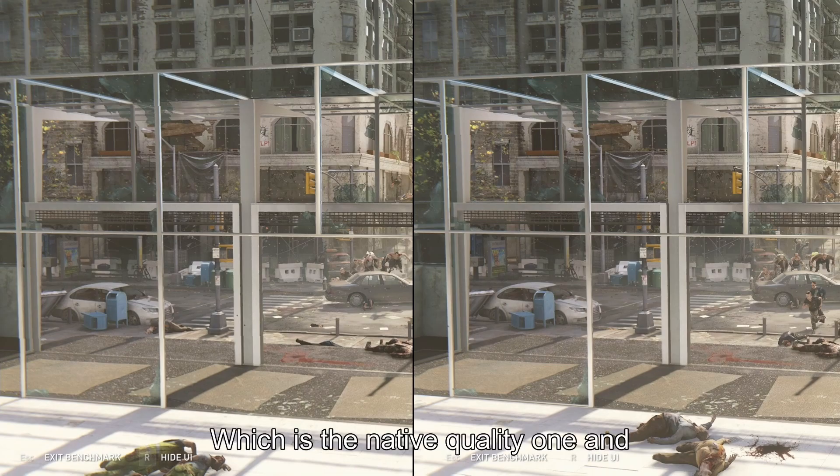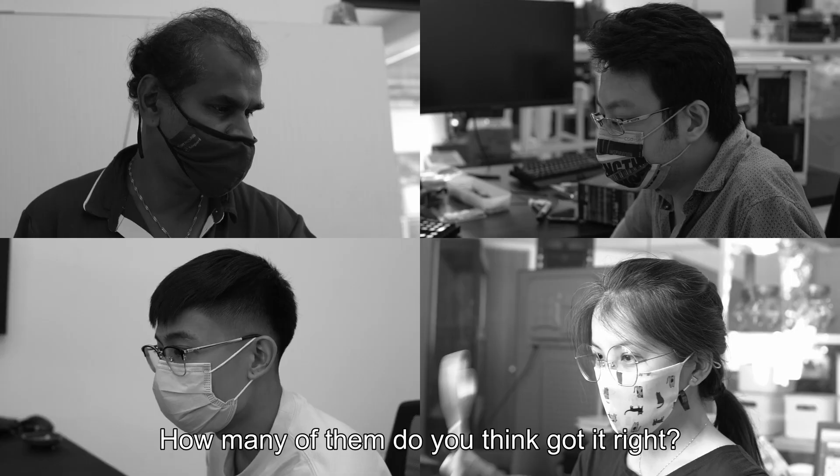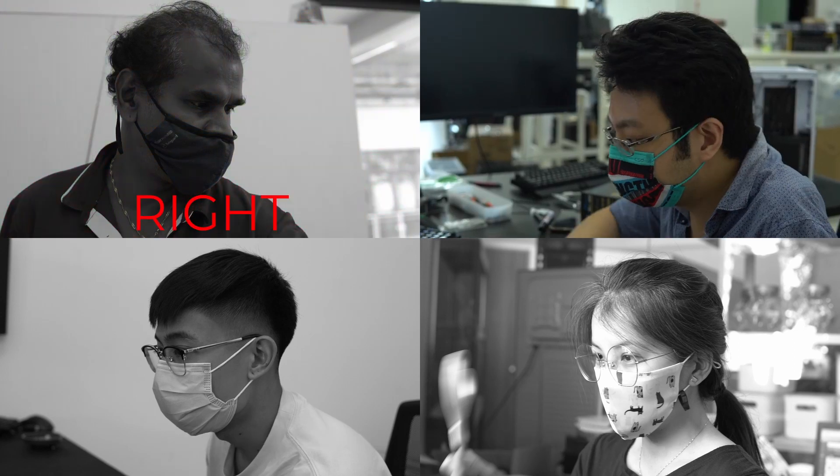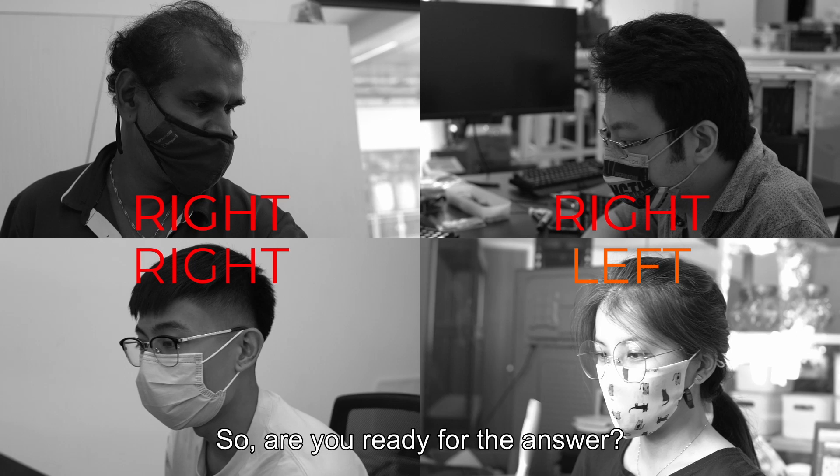So could you tell which is the native quality one and which is the one with FSR turned on? I showed this to some of the humans here at Mansa Computers — how many of them do you think got it right? Basically, the left one. So are you ready for the answer?